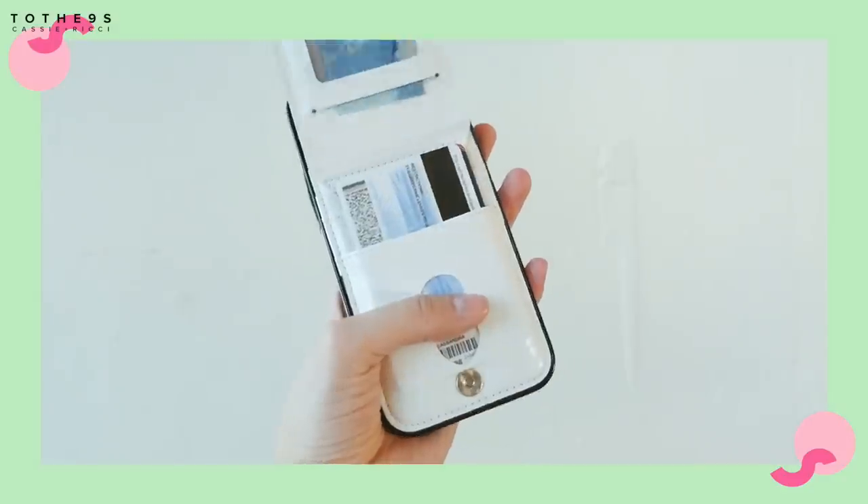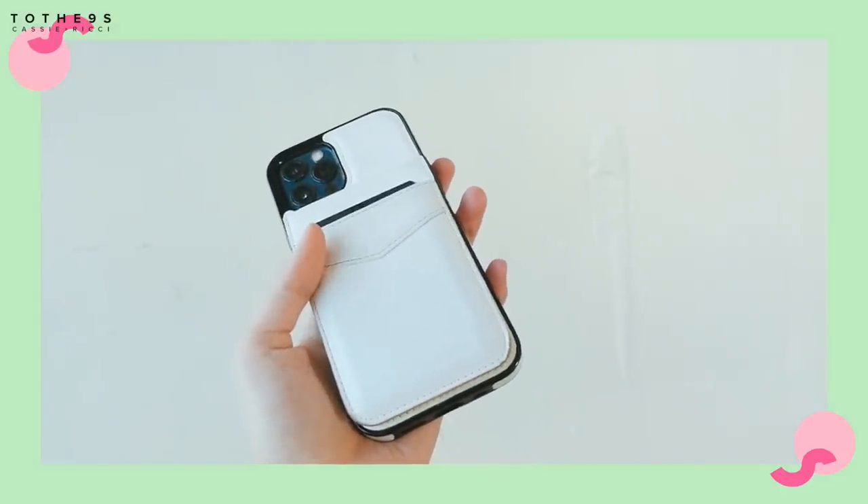My phone case is from Amazon. It is the best wallet case I've ever owned. I love wallet cases because I don't like it when my cards are separated from my phone. I don't like carrying a wallet around. It has a flap — I put my WeWork key card in the front, just scan my key card. I have my driver's license in the little window pocket, and I have five cards plus cash. Super easy, so convenient. I love this phone case, and it's so cheap — I think it's like 12 bucks.